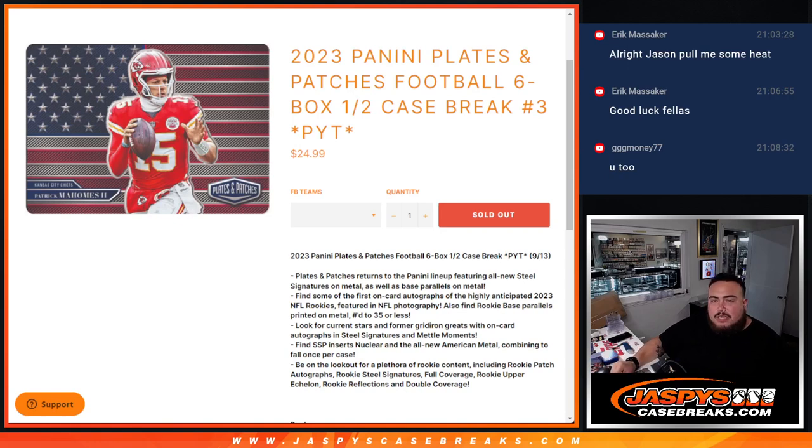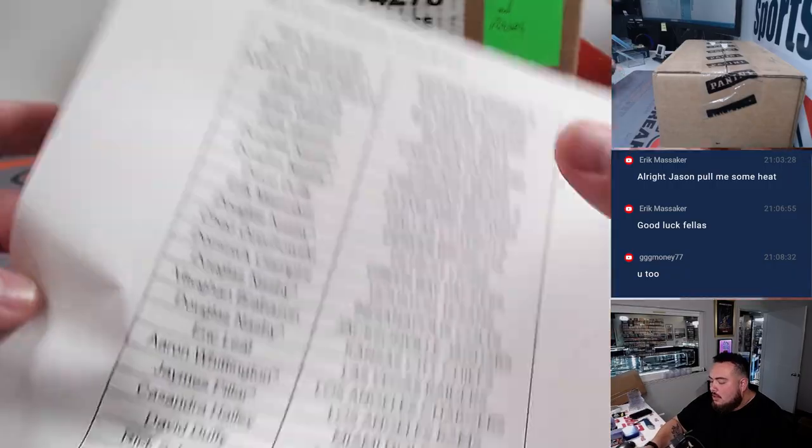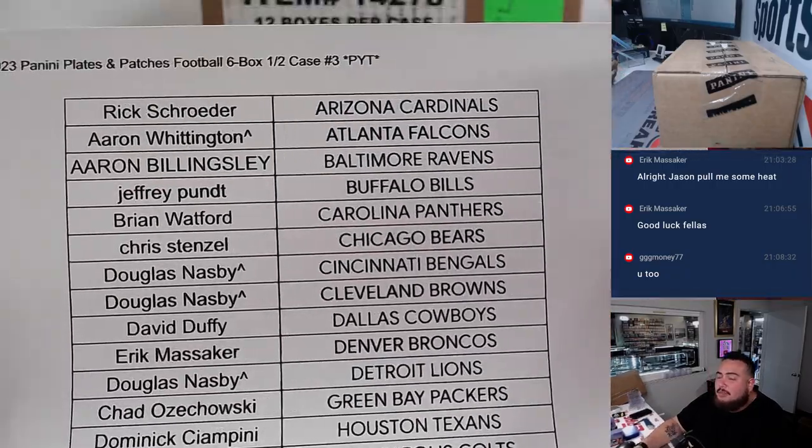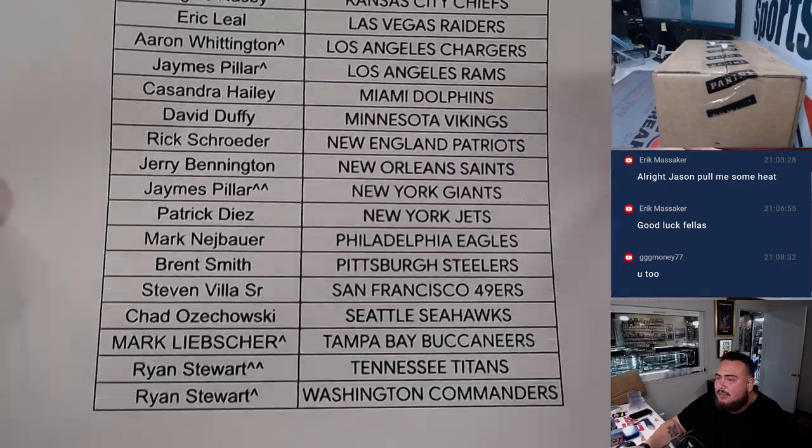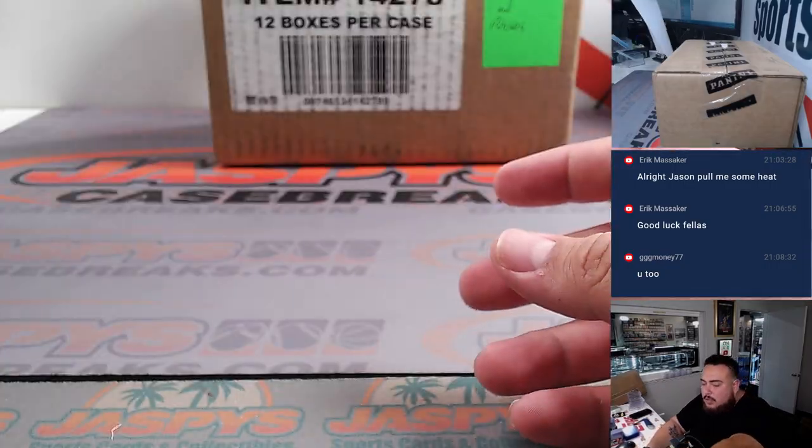What's up everybody, Jason over at JaspysCaseBreaks.com. 2023 Panini Plates and Patches Football. This is a six-box half-case break, PYT number three. Here is everybody in the break. We had a little filler pack filler survey. Everybody has a spot straight up.